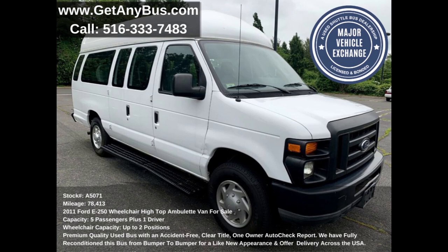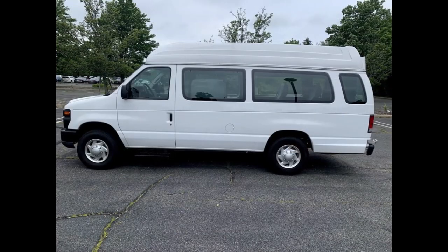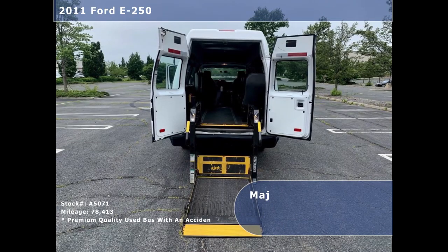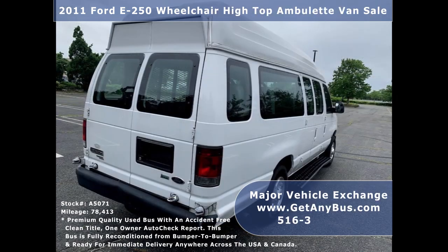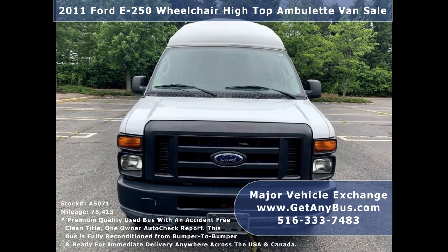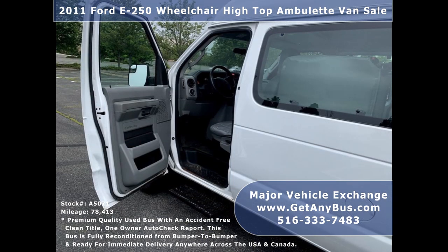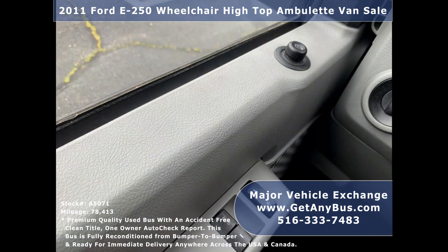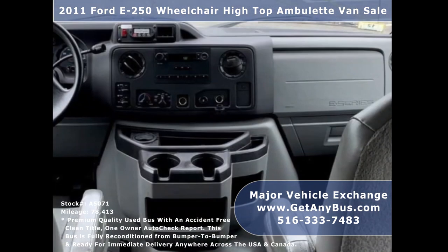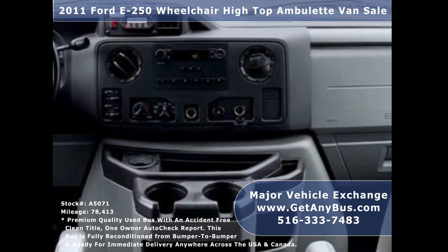This used high top ambulet van for sale has numerous features: 4D E250 Super Duty van chassis, front and rear heavy duty chrome bumpers, rear wheelchair lift, tinted privacy windows, high top roof, passenger side running board, electric mirrors, anti-lock brakes, driver's entrance step, power windows and door locks, 78,413 miles, high capacity front and rear air conditioning, a rear heating unit for the colder months, and an AM/FM/CD stereo system with speakers throughout.